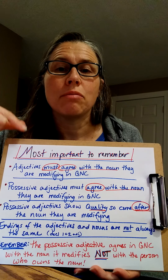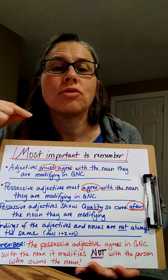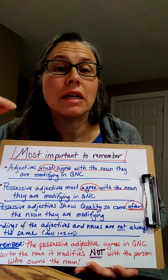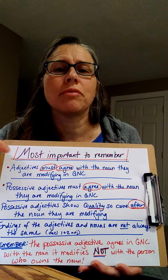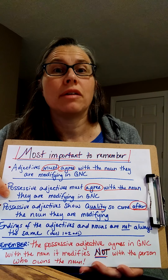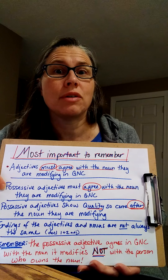Okay, so here are the most important things to remember. Thinking about adjectives: adjectives must agree with the noun they are modifying in GNC — gender, number, and case. Magister Drown in our book tends to say that adjectives must agree with their noun in GNC. This is true, but what she means by 'their noun' is the noun that's being modified. That's going to come in handy as we're thinking about possession. Exactly the same rule applies to possessive adjectives — they must agree with the noun they are modifying in GNC.